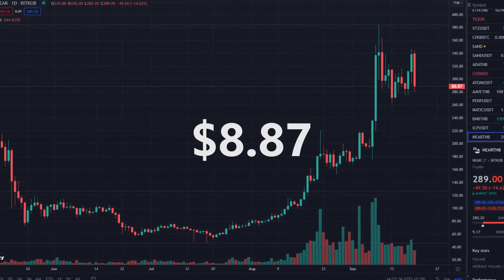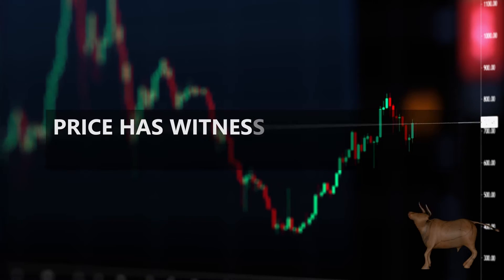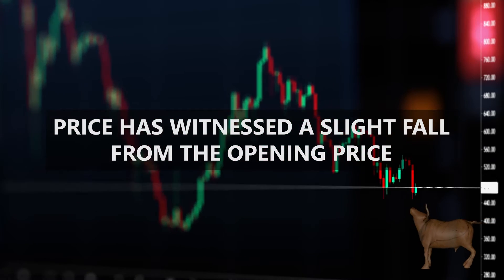NEAR was trading at $8.87 at the time of making this video. Although the price has witnessed a slight fall from the opening price, the market looks bullish overall.